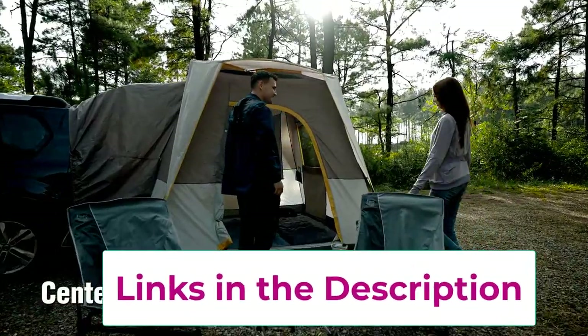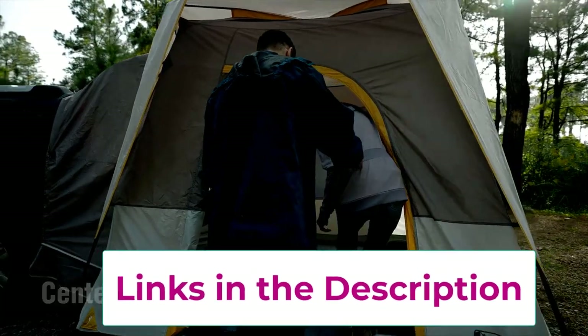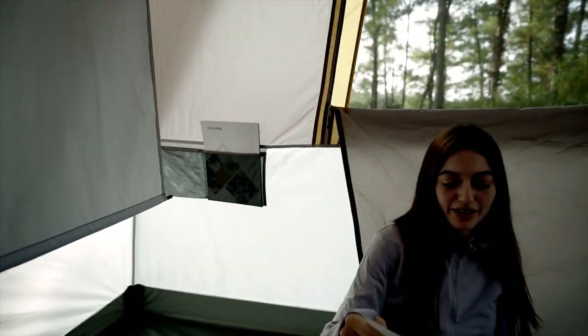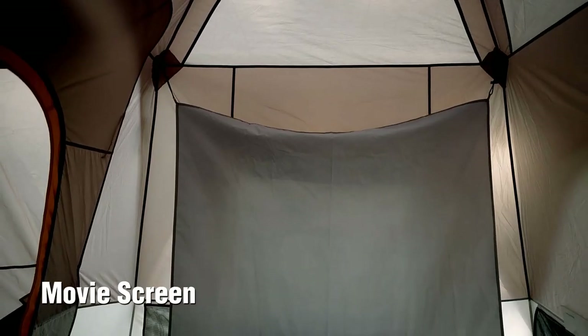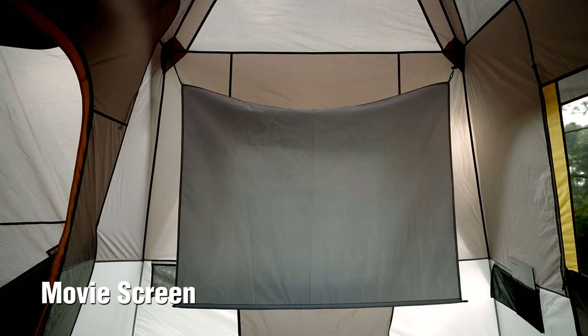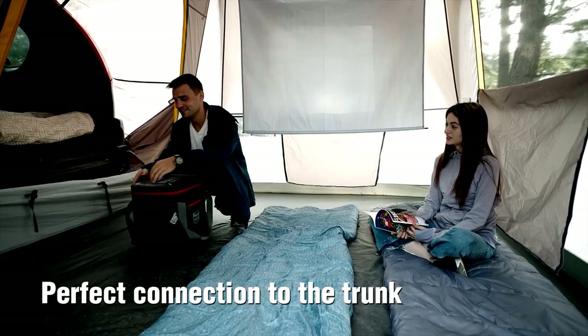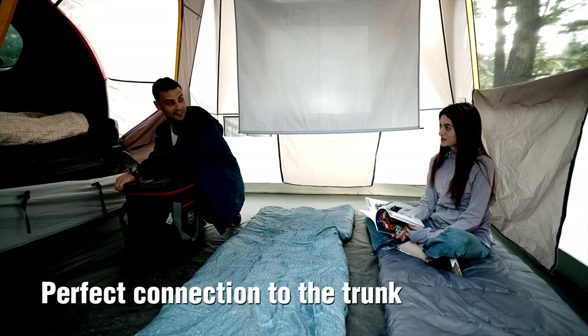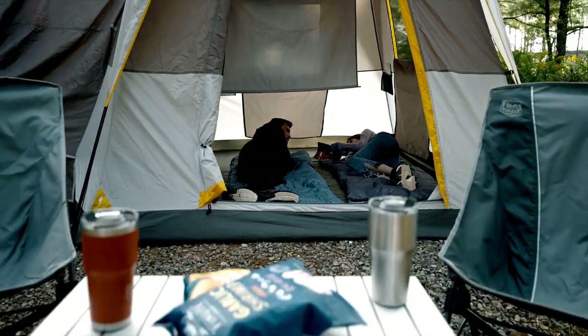Worried about unpredictable weather? Don't be. The weather-resistant design and the included rainfly will keep you dry during unexpected downpours, so you can sleep soundly knowing you won't wake up swimming in your dreams. Plus, it packs neatly into the included storage bag, making transport a breeze. So gather your friends, bring the popcorn, and get ready for a camping experience that's anything but ordinary.